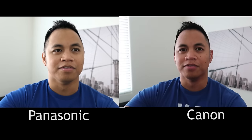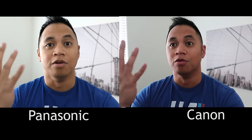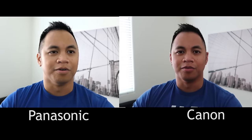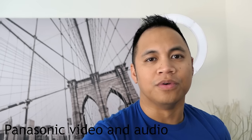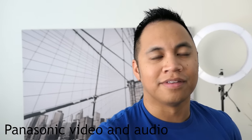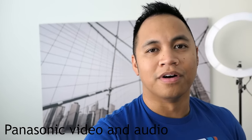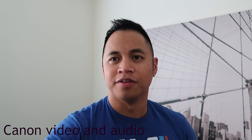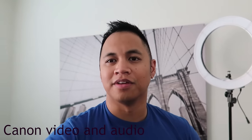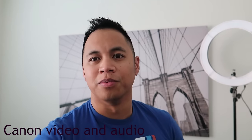Both cameras have my face registered as a known face, so they can auto-recognize me and pull focus easier. I have both of them set to 24mm, which is the widest they will go to, and both are shooting in full auto mode. Another big difference is the Panasonic does an f-stop of 1.4, while the Canon will do 1.8.